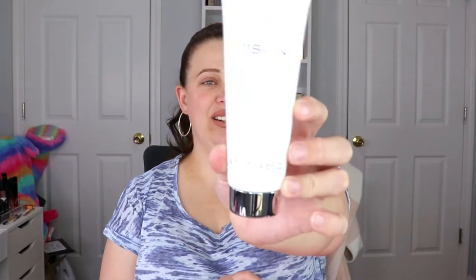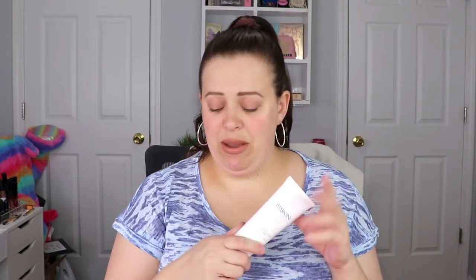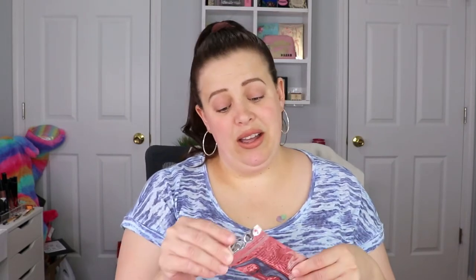So this one is from 111 Skin. This is a Creo Pre-Activated Toning Cleanser. I actually really enjoy testing out cleansers, so this is right up my alley, and I'm almost out, so this is going to go straight to my bathroom. Now we're getting a lot of skincare. I do prefer more makeup in my bags than skincare, but at least it's skincare that is targeted towards my profile, so that's what really matters to me.